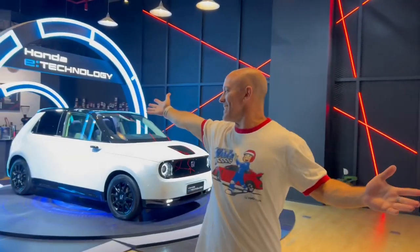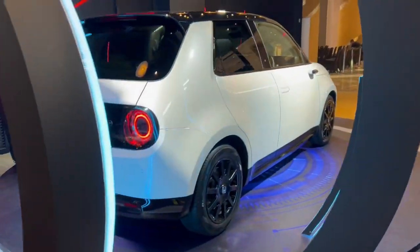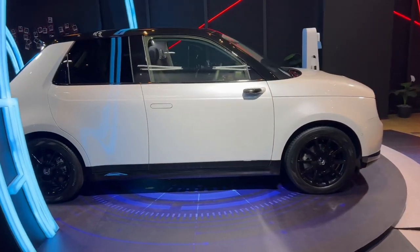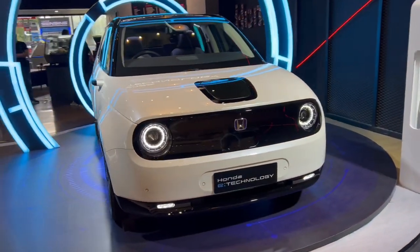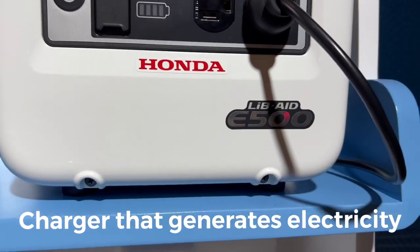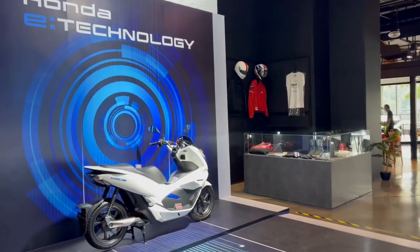And this is the cafe. So everything now is about electrification, but they're always changing it — next month it might be something different. Of course they have the Honda E; there are only three of these in the country and there's one here. They have a Honda generator, a little mini generator which is super cool, and an e-scooter — a fully electric scooter.